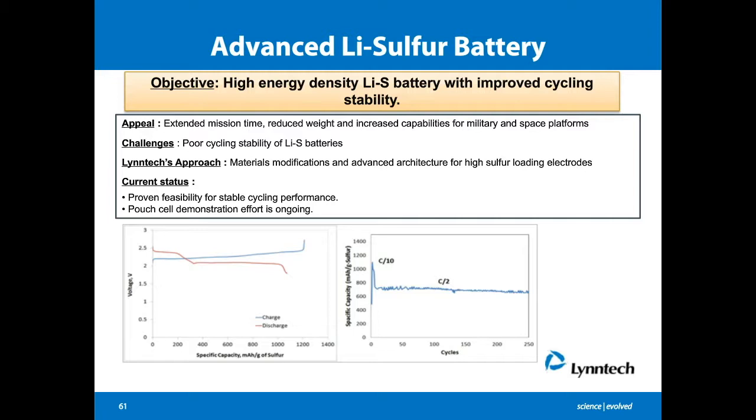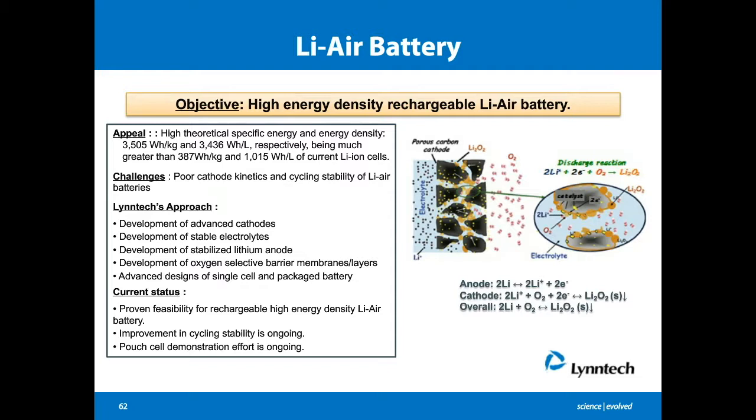Another area we are actively working on is lithium-air batteries. Lithium-air chemistry provides the highest energy density option among all lithium chemistries. The challenge is cathode rechargeability — specifically lithium peroxide formation and degradation reactions at the cathode. We are addressing poor cathode kinetics, cycling stability, and rechargeability with materials innovations for cathodes, electrolytes, lithium anodes, and electrode architecture. We have proven feasibility for rechargeability of this high energy density lithium-air battery in Phase I, and the project is currently in Phase II, focusing on cycling stability improvement and power cell demonstration.